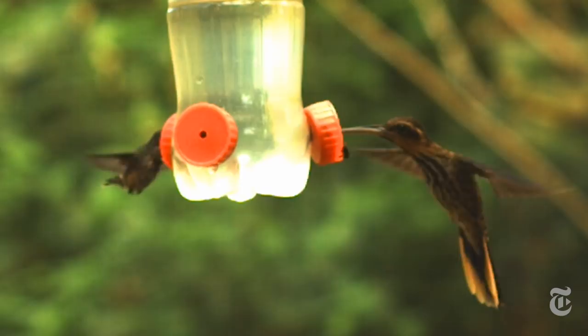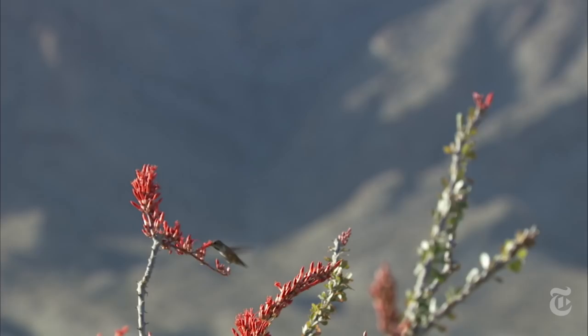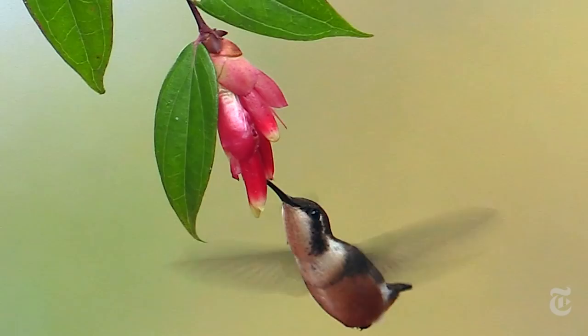What does it all mean? Hummingbirds are pure delight, both to the eye and to science.